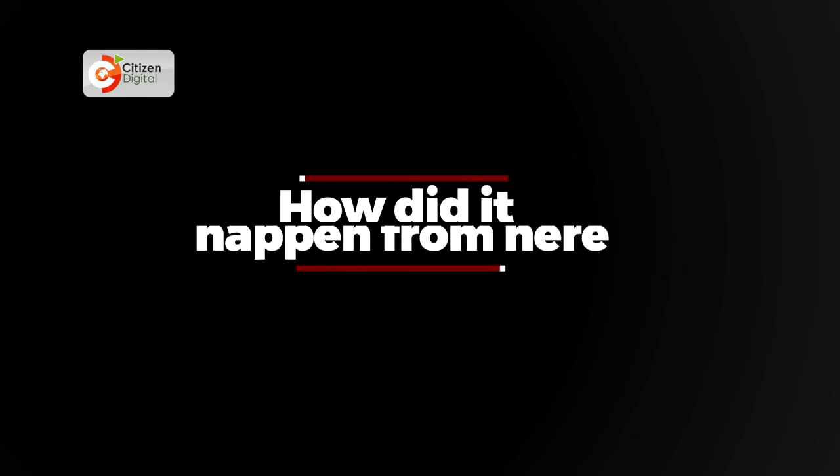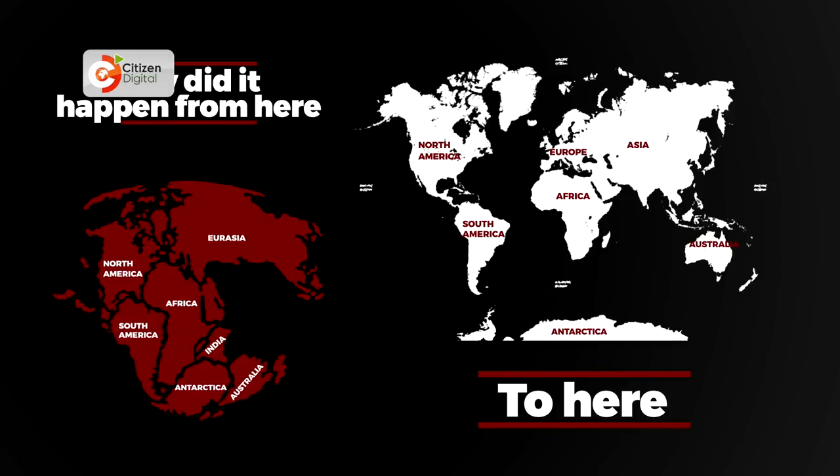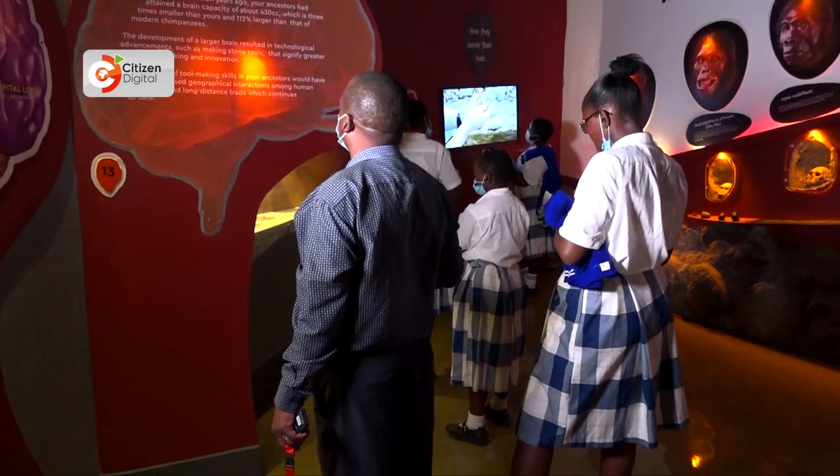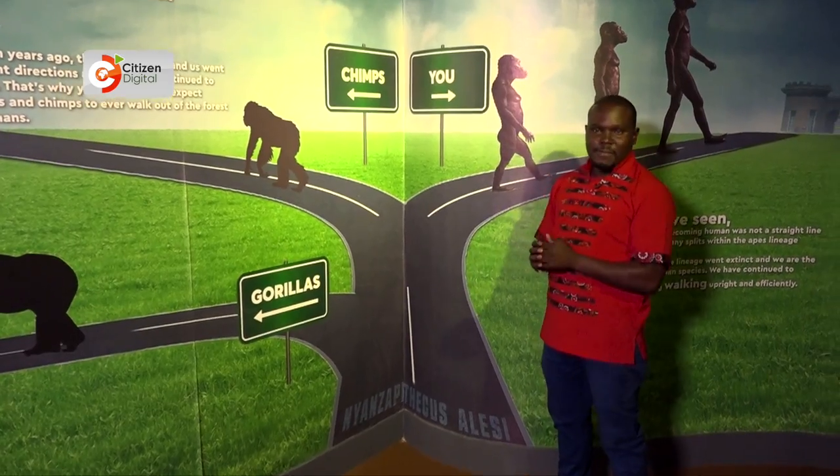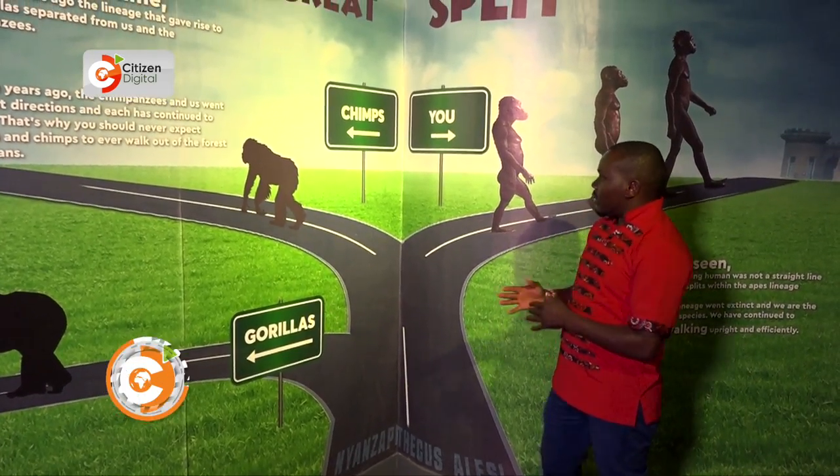Geologists tell us that 600 million years ago there was a landmass formed of several continents that included Antarctica. The museum now hosts both local and foreign guests — today, students from a local school have come to visit.